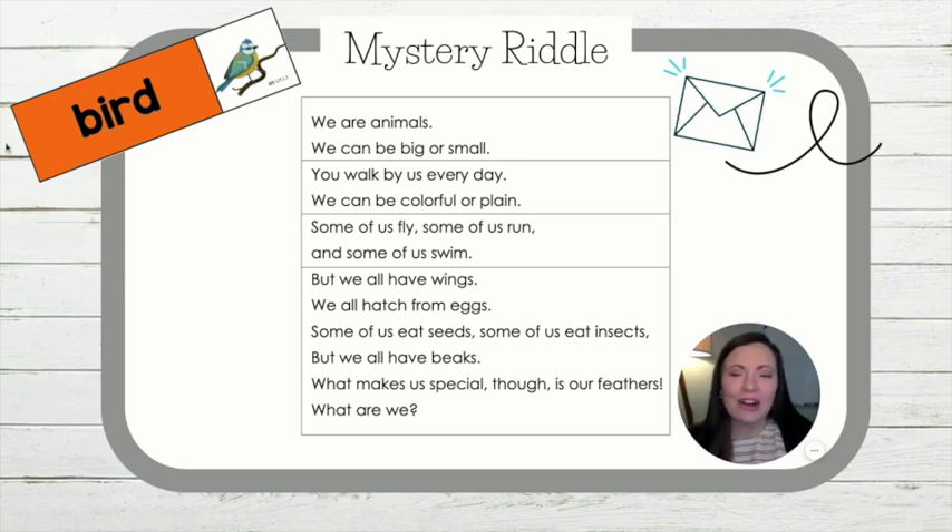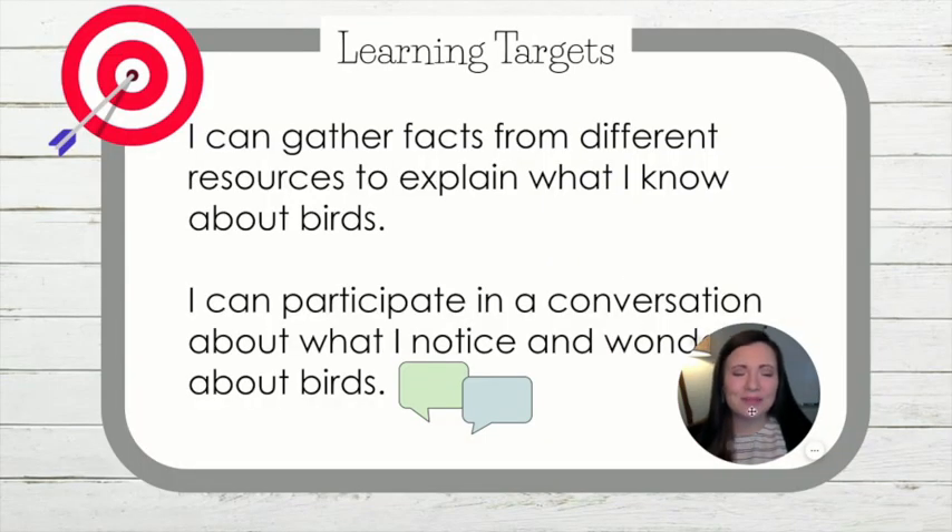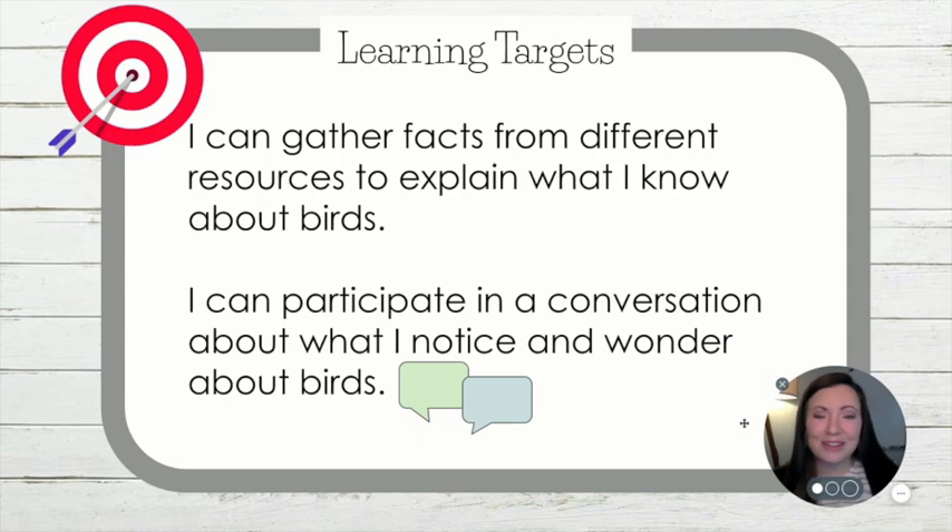Now, let's look at our card up here — Bird. We are going to add this card to our bird word wall. Throughout our module, as we learn more about birds, we're going to add more and more vocabulary words to our word wall. Good job solving that riddle. You'll also notice that in our classroom we have a new text called Birds. We're going to dive into this text today, but first let's look at our learning targets.